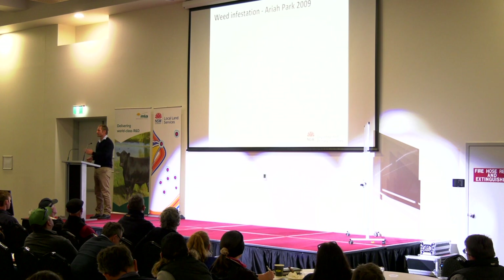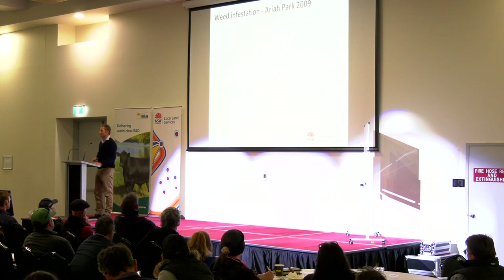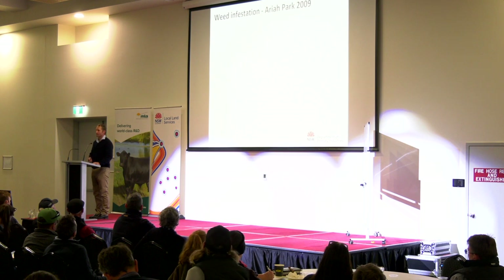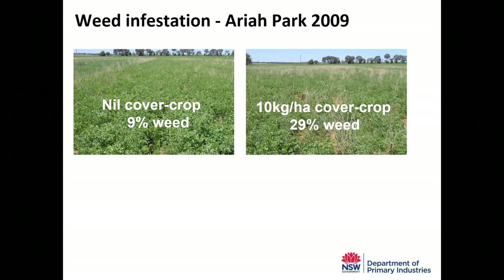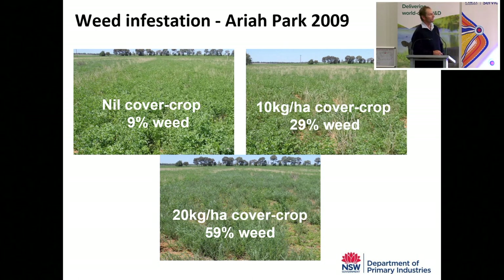One thing that's almost consistent across the literature and all our trial sites — almost 100% of the time — is that cover cropping leads to a more weedy pasture. At Area Park with no cover crop, we had 9% weed content. With a quarter cover crop rate, a third of the biomass was weed. With the standard 20-kilo cover crop sowing rate, almost half the biomass was weed. So if you're sowing a pasture to control weeds or fix nitrogen, cover cropping is probably not a great idea because you'll likely end up with a weedier pasture.